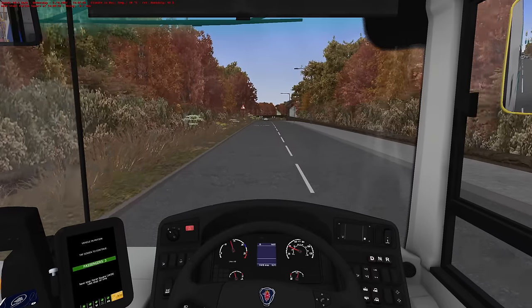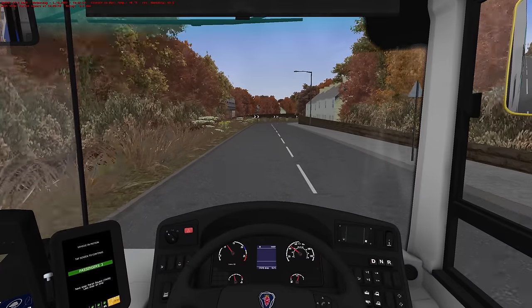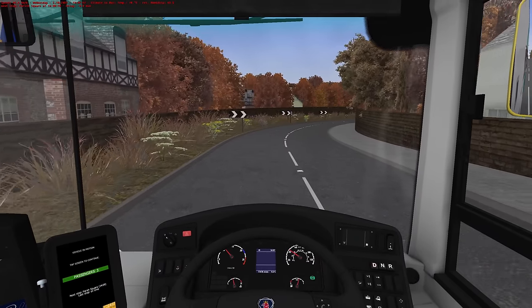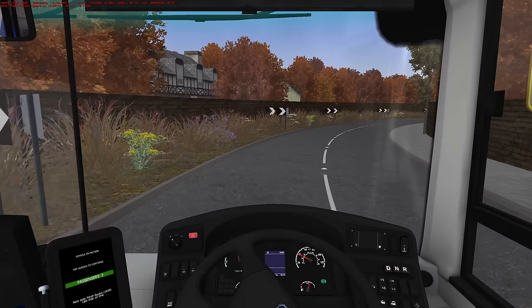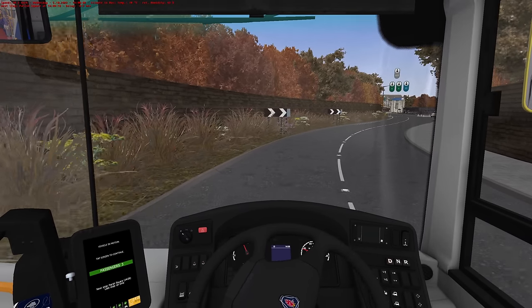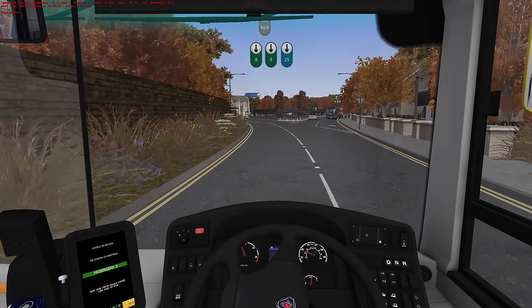Well, we're managing to somehow run a little bit early. I can never run early on this — maybe it's because this bus is fairly quick. We'll just take it steady; there's no need to rush at all.